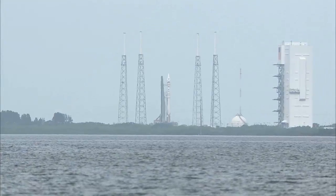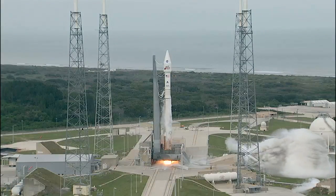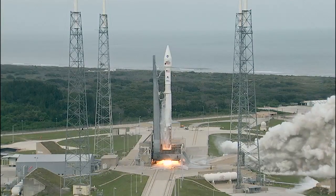Three, two, one, main engine start, ignition and liftoff.